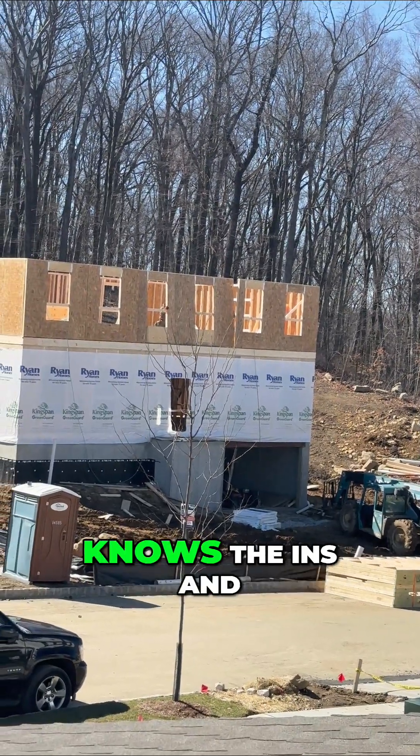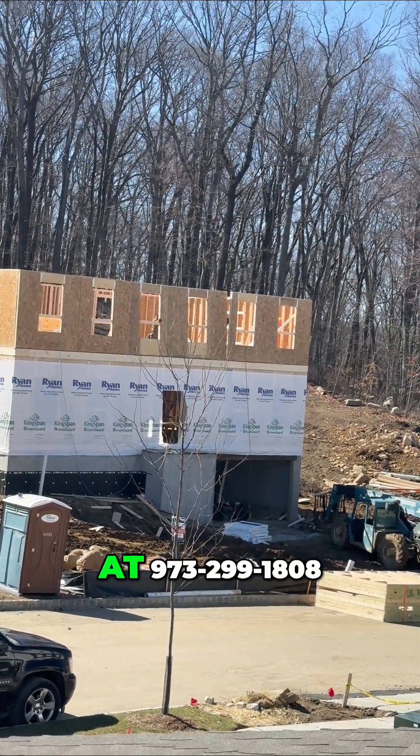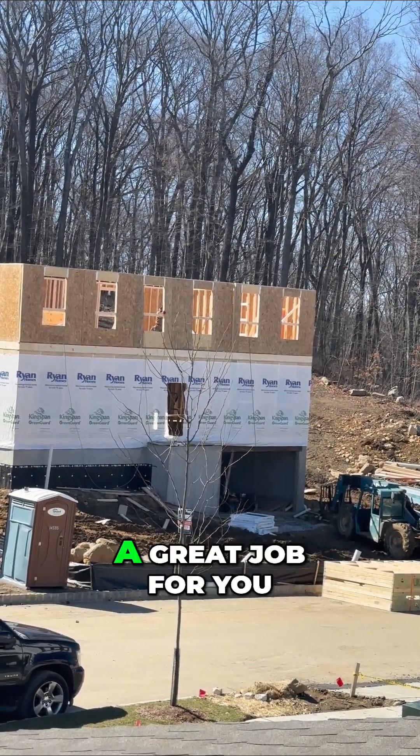If you want a home inspection company that knows the ins and outs of a pole building, give us a call at 973-299-1808. Myself and one of my inspectors will come out and do a great job for you.